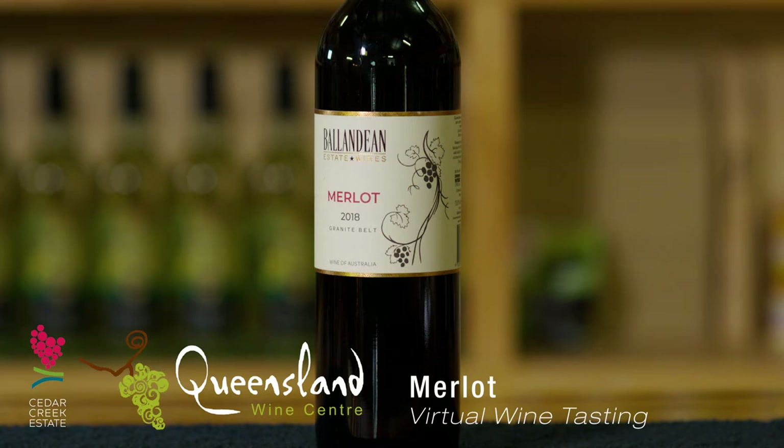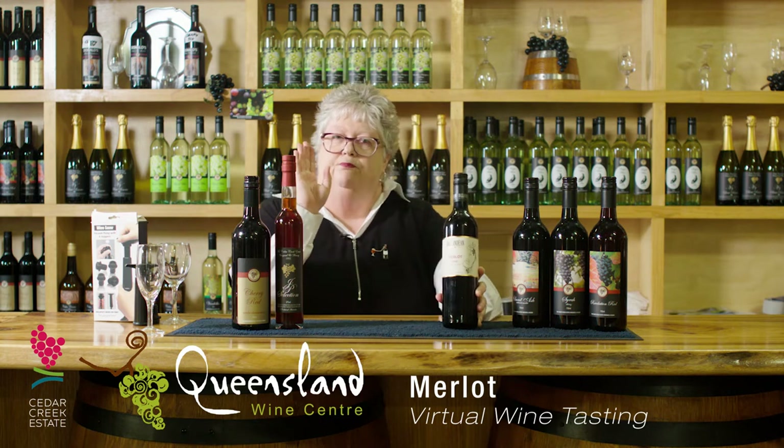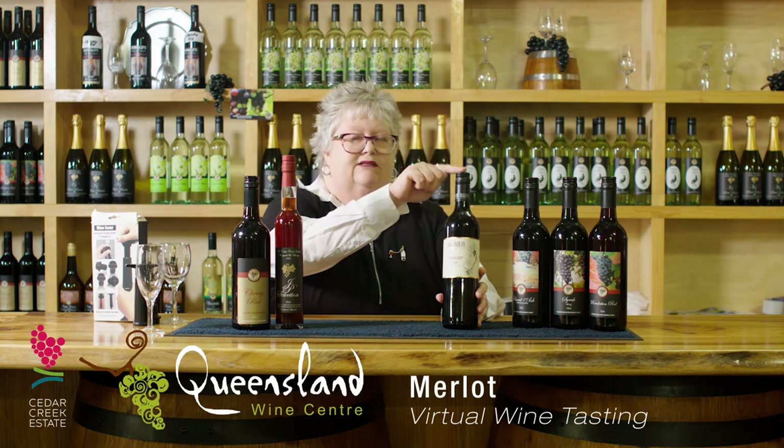First up for our reds is a Merlot. Now this is not a drink you would necessarily choose if you're a red drinker, but believe me, I think this is the best one I have ever tasted, and that's a big statement. Merlot on its own can be quite off-putting to many. This one is very fruit-driven. I get mulberries on the nose. It has the most beautiful smooth finish and it is just exquisite. It's one of my favourite wines and we showcase it here at Cedar Creek.